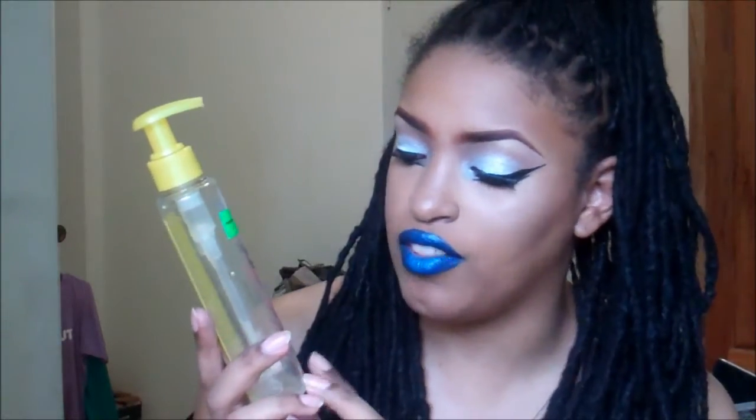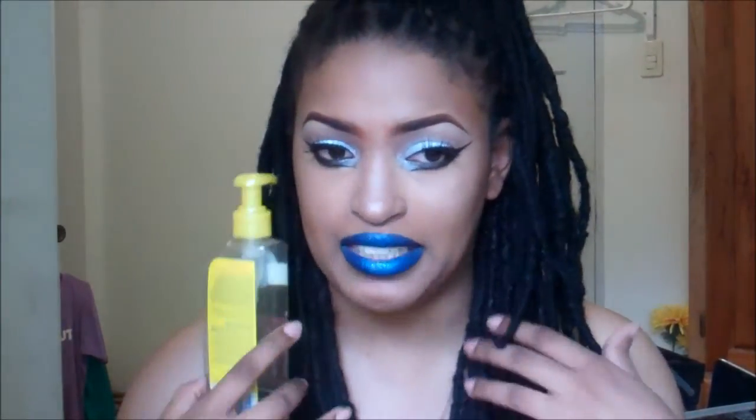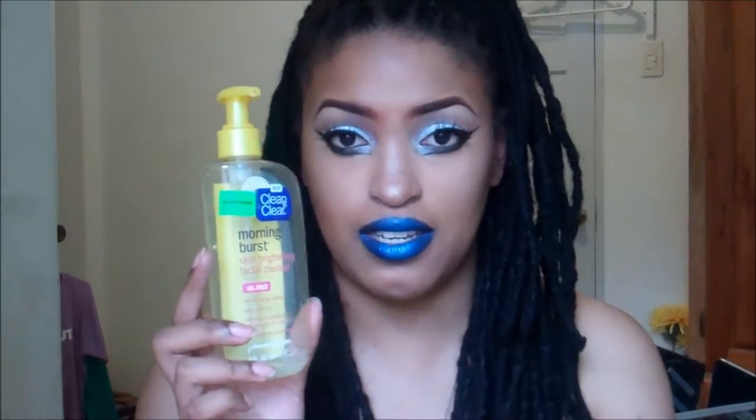My third empty is the Clean and Clear Morning Burst — your skin brightening facial cleanser. It's oil free. This one in particular does brighten your face and your skin, and that is why I stick to the one with the yellow container.